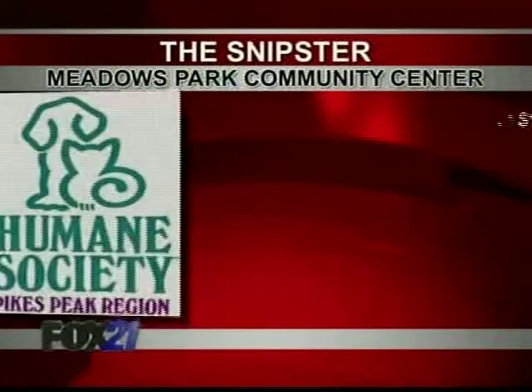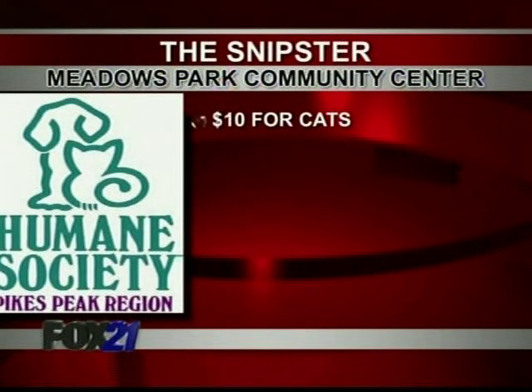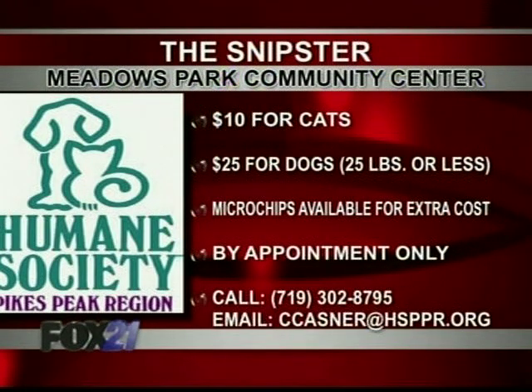Let's talk about an event that's coming up — the Snipster. I remember when you first launched it and you've had great success. We've had wonderful success with the Snipster. If anybody hasn't heard about it, it is our mobile spay and neuter clinic. It's a wonderful vehicle that we drive around to community centers around town in hopes of bringing spay and neuter services to areas that don't always have it readily available.